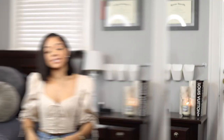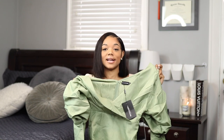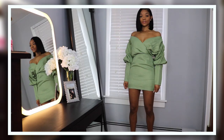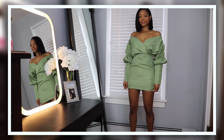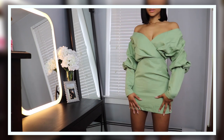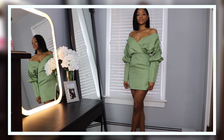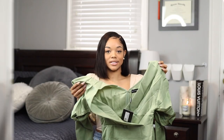Next I got this sage off-the-shoulder dress. I fell in love with the color — it's so pretty — and I love the off-the-shoulder style, which I feel is super figure-flattering for anyone. It fits very well and I love that the sleeves are puffier; I'm really into that look right now.